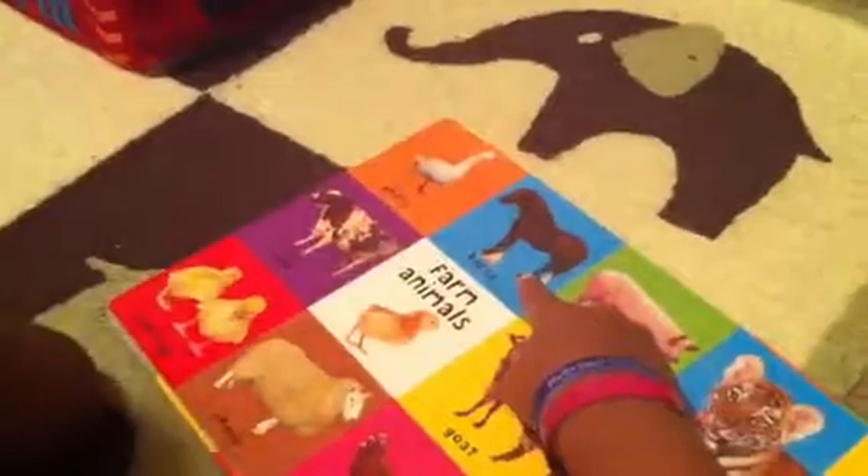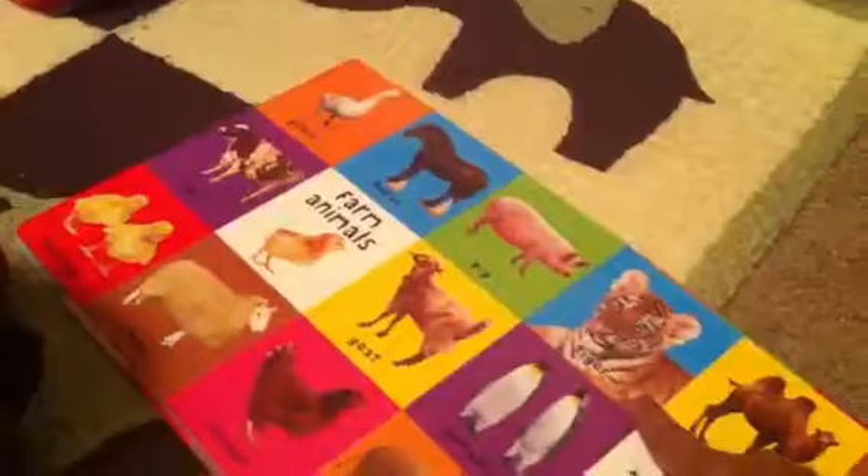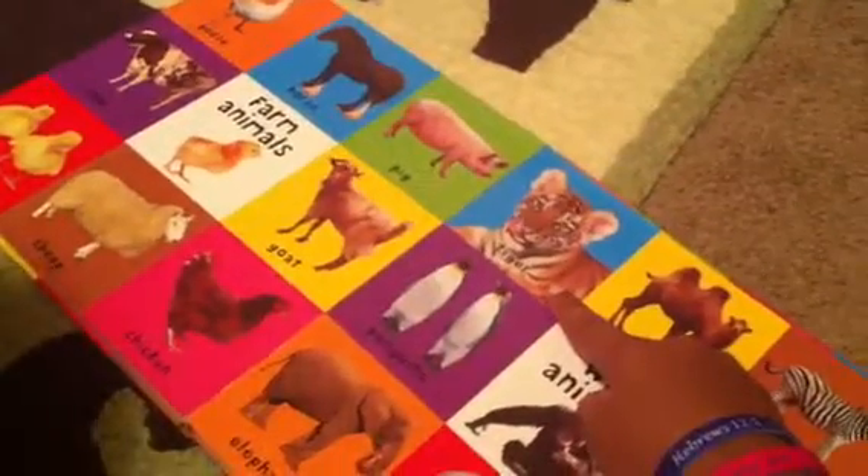What's that? Horsey. Horsey. What does the horsey say? Nay. Nay. What's that? Tiger. Tiger. What does the tiger say? Ha.